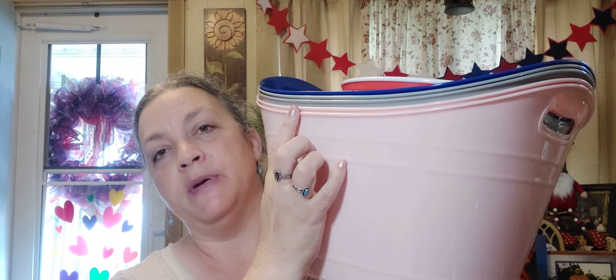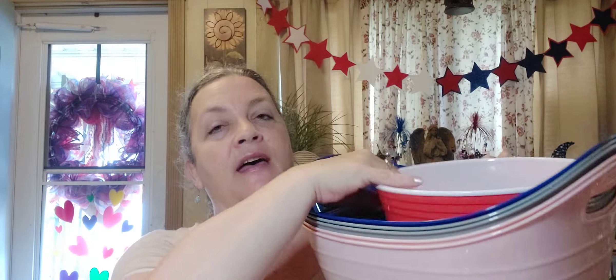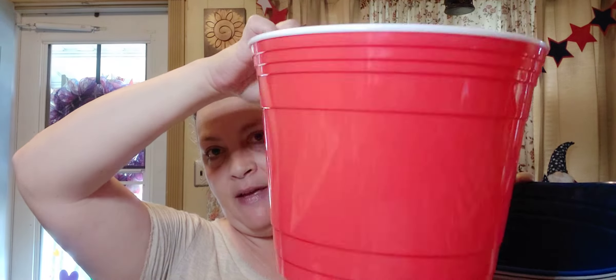I got a bunch of containers to show. I love these containers to throw toys in, to straighten up, or to carry stuff from one room to another. I got two pinks, two grays, and a blue. And then I got one of those red tub things.